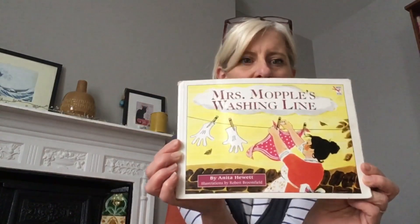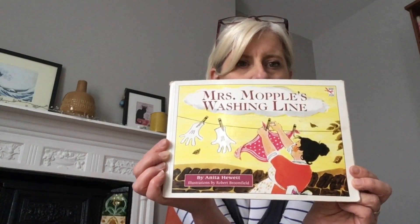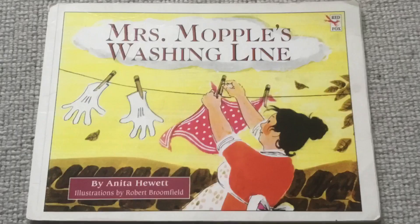Let me show you the front cover. If you look very, very carefully you will see the title of the book, Mrs Mopple's Washing Line, and you can see Mrs Mopple there, hanging up her spotty handkerchief, and there's a pair of white gloves hanging on the line, blowing in the wind. And this book is by Anita Hewitt, with illustrations by Robert Broomfield.